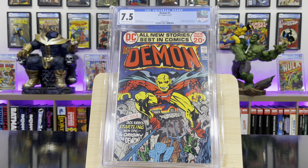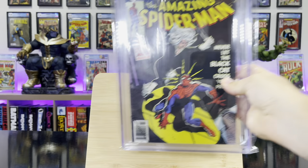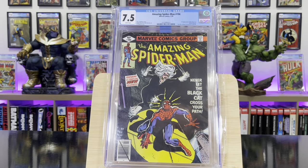Demon #1 — this is the first appearance and origin of the Demon, Etrigan. Amazing Spider-Man #194 — this is the first appearance of Black Cat, Felicia Hardy.